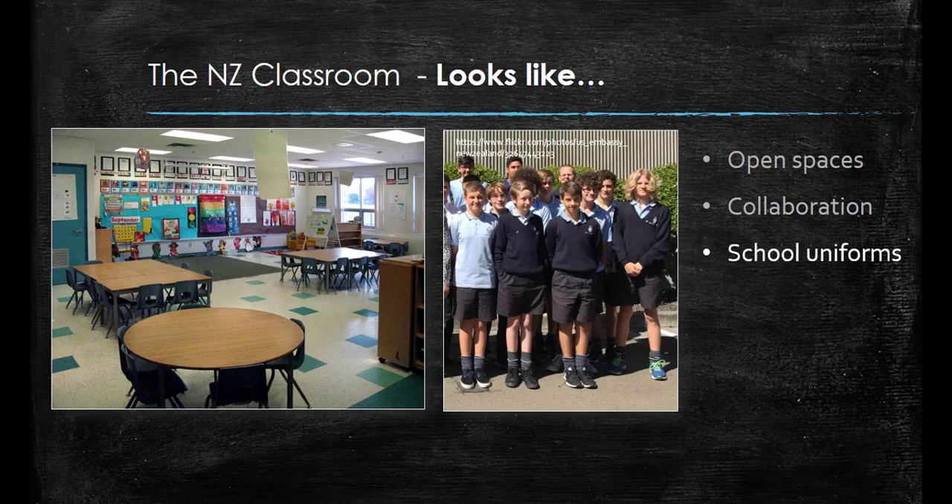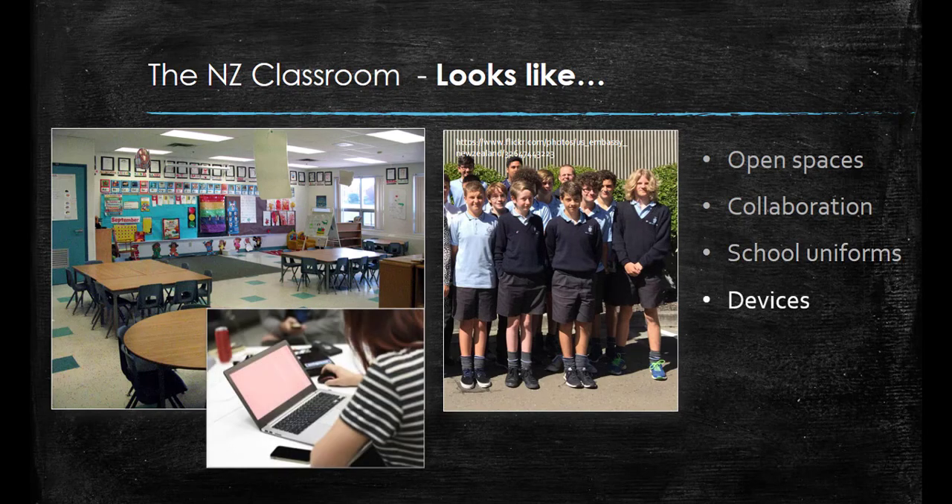Most schools in New Zealand have a compulsory uniform that students wear every day. The use of digital devices for learning is becoming more and more important in New Zealand schools. Some schools have school-owned devices for students to use, and other schools have bring-your-own-device policies, where students are required to buy and bring their own device to school.